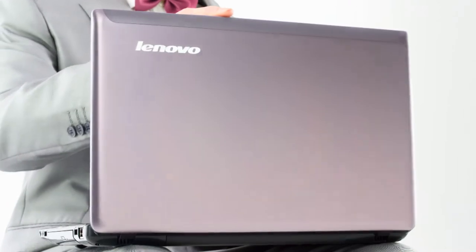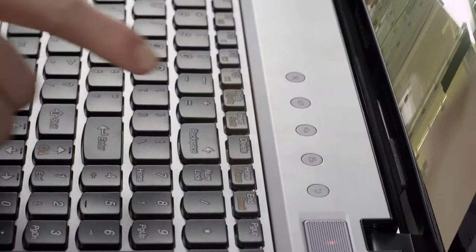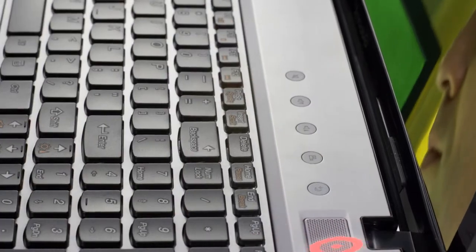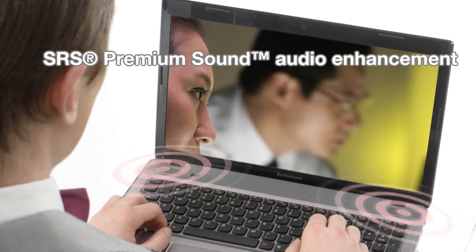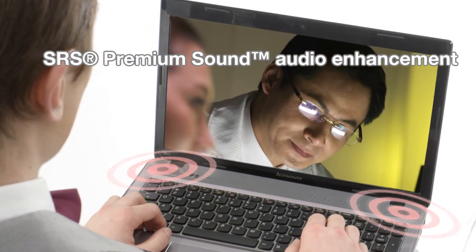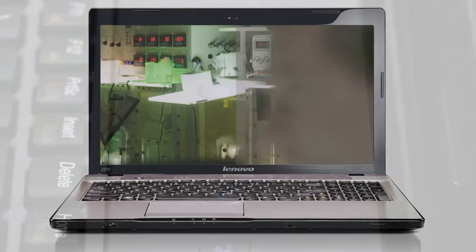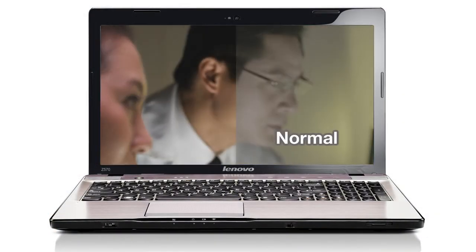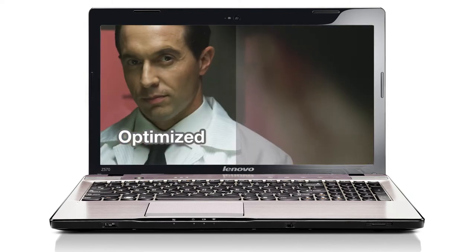IdeaPad Z-Series brings multimedia features to life. It has OneKey Theater, giving you one-touch audio visual optimization for clearer, brighter images and richer audio with SRS Premium Sound Audio Enhancement. OneKey Theater is just that — one button to press that automatically optimizes your video formats so you get the best picture and sound quality every time.